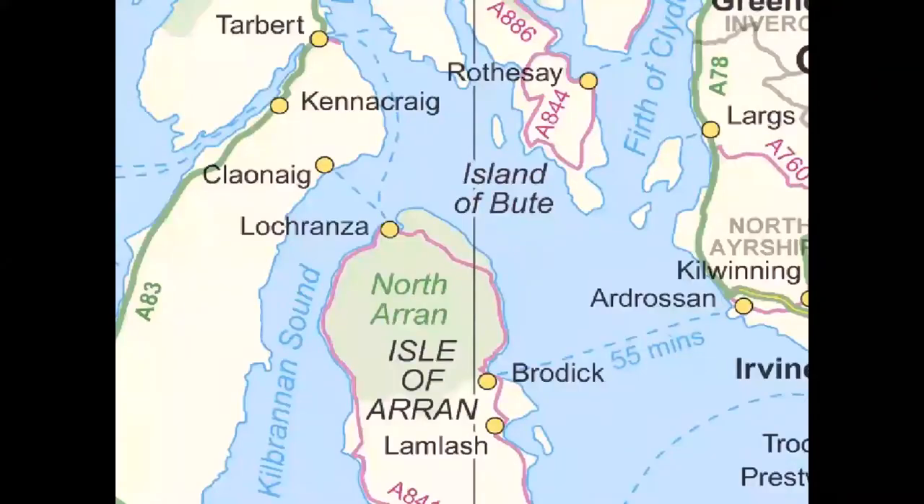Arran — I'm kind of assuming everyone will know where it is. It's the largest island in the Firth of Clyde, the most southerly of the western islands if you count it as one of the western islands. It's known as Scotland in miniature because it has got so much variety of topography due to its very complicated geology, which is why I'm starting with the geology. The north island is very rocky and the southern bit is much more agricultural.